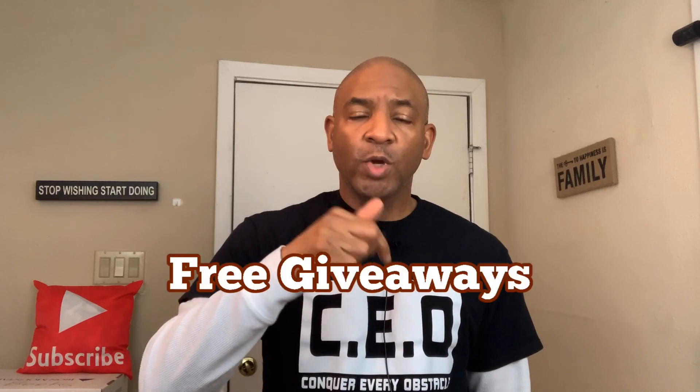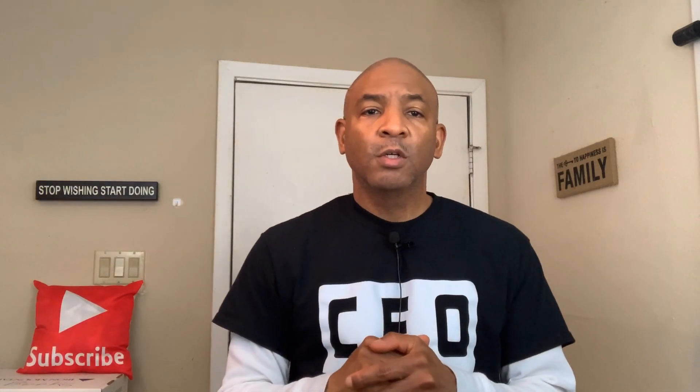Now you know the website — go ahead and sign up, become a reviewer, and let's get this money. Thank you for watching this video all the way to the end. As promised, check the description below and scroll down to where it says 'Free Giveaways.' When you click on that link you're going to receive three free gifts, but you need to be subscribed to this channel to get them.